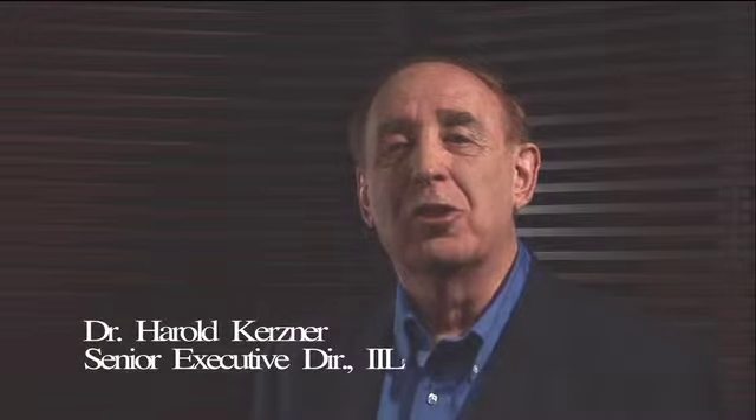Hello, I'm Dr. Harold Kirsner with the International Institute for Learning, and I'd like to welcome you to the International Institute for Learning's Project Management IQ.